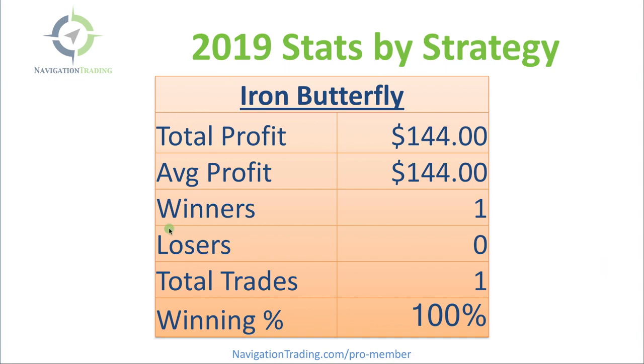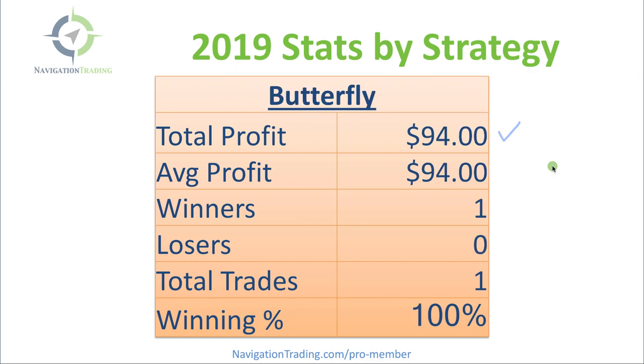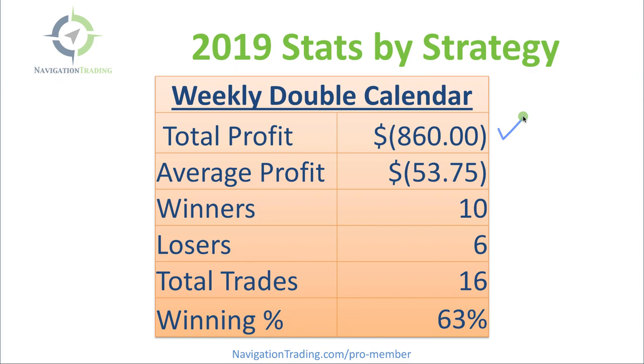Iron Butterflies — just did one, booked a small profit of $144. We did one Broken Wing Iron Butterfly — I recall this one, it was in Beyond Meat, that thing just kept dropping — ended up booking a loss of $650. Regular Butterflies — just one again, booked a small profit of $94. One calendar spread in SPX, booked a nice profit of $540 on that trade.